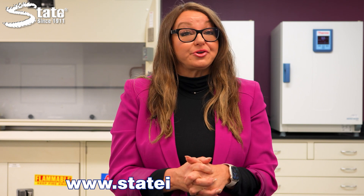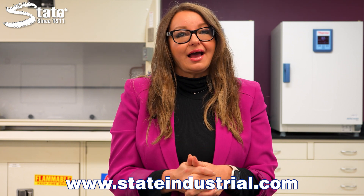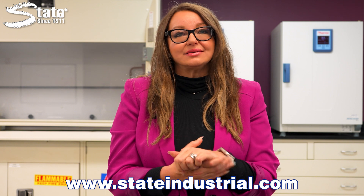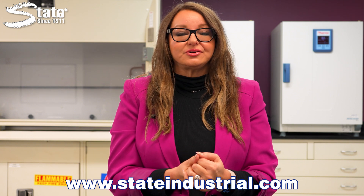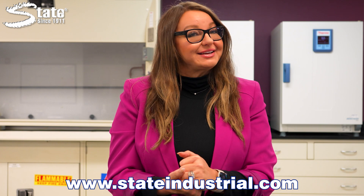Now that you've heard about the pros and cons of chemical maintenance for your grease trap and how this method might be the right fit for your work environment, it's time to act. Visit www.stateindustrial.com and hit the contact us button to get in touch with a sales professional. Survey your grease trap and start on the path toward worry-free drain maintenance.